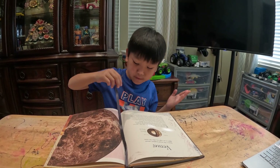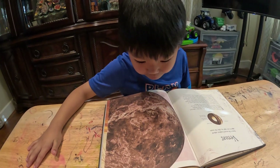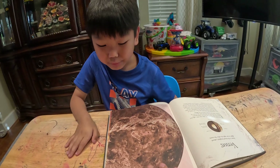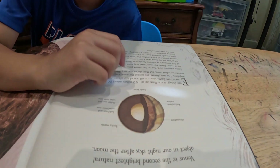Now we're gonna visit Venus. Look at this — so cool! It looks brownish, but it's actually brownish-yellowish. Look, there's a little bit of yellow there.